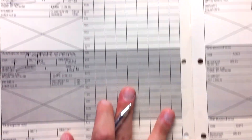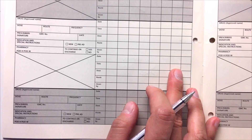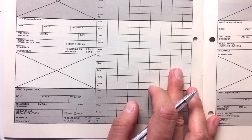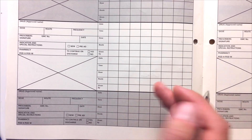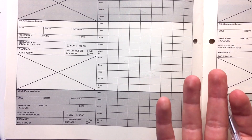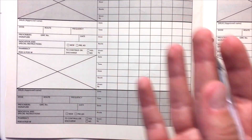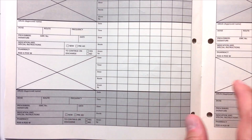Next, moving on to antiemetics — this is for when a patient is feeling nauseous or has vomited and you want to make sure they have appropriate antiemetics prescribed. Typically I will prescribe them as PRN, unless they are very nauseous and regularly vomiting, in which case you would put it in the regular section.